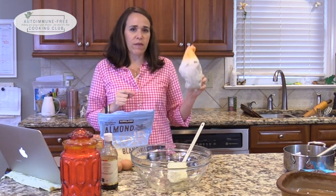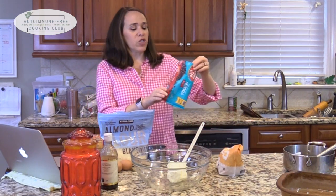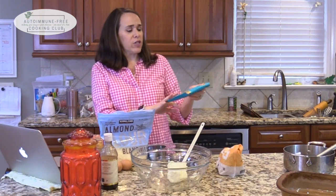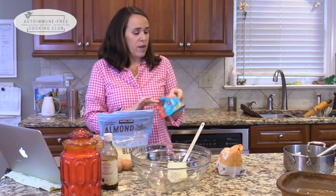Hey everybody, I'm Elizabeth Hines from Our Paleo Family and the Autoimmune Free Cooking Club, and I'm back with another holiday treat. Today we're making a recipe that's been in my family for many many years — my grandma made it, she gave it to my mom, and I turned it into a paleo recipe: grain free, dairy free, soy free, all legume free. The only things that make it not quite fully paleo are some gluten-free oats and Enjoy Life chocolate chips, which are free of the eight major allergens but do have cane sugar.